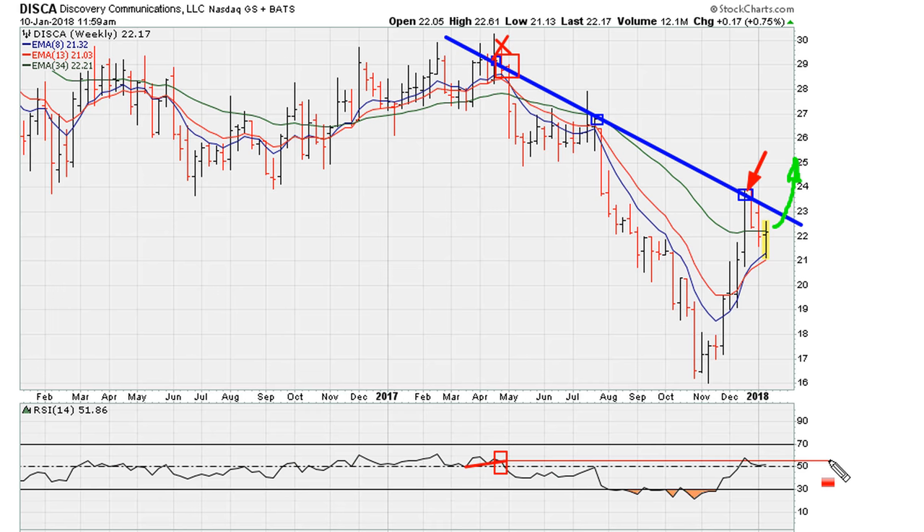If you want to understand this principle, I'll include a link in the description of the video. What we see here is uniform activity up to the line and back below it — in other words, it was rejected with uniform activity there. That is another reason why that was the recent closing high. The only way this stock can move higher is if it moves above this uniformity resistance line.